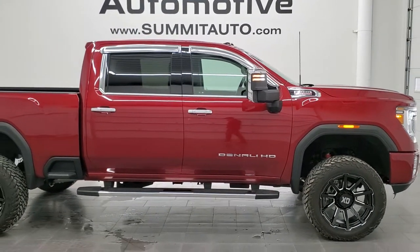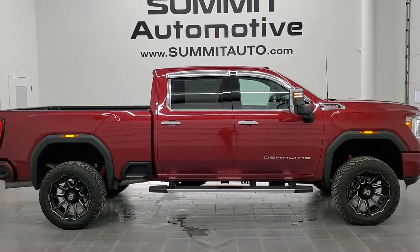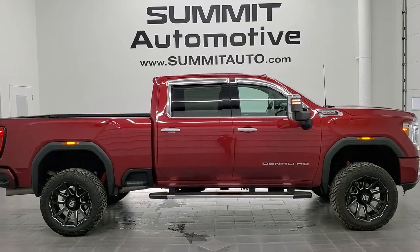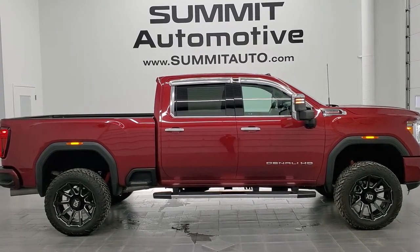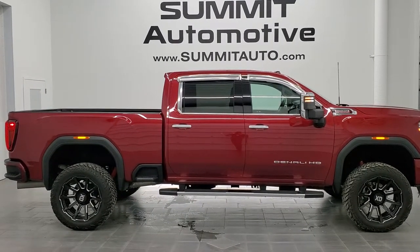To see more pictures of this truck and our other 450 new and used cars, trucks, SUVs, minivans, Wranglers, half tons, three-quarter tons, one tons — you name it — go to www.summitauto.com. Full pictures and descriptions of every single vehicle from two locations, all at summitauto.com.